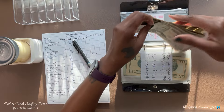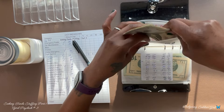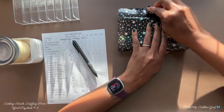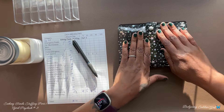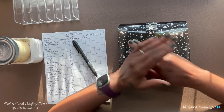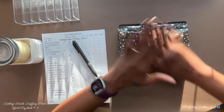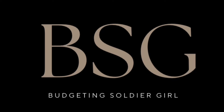Grooming — I am adding $50. After counting, we have $155, and the goal is $250. That is it for stuffing my binders. Thank you so much for tuning in. If you haven't subscribed, please consider doing so — I would love to have you as part of the Budgeting Soldier Girl family. Thank you once again, and I hope each of you have a wonderful day. Goodbye!